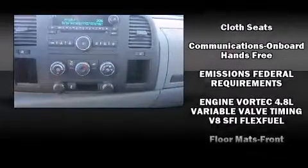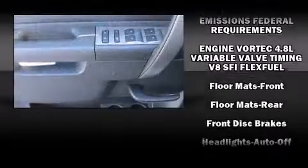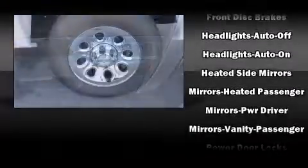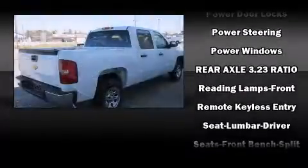Passengers are protected by various safety and security features including dual front impact airbags, head curtain airbags, traction control, ignition disabling, OnStar, and ABS brakes.